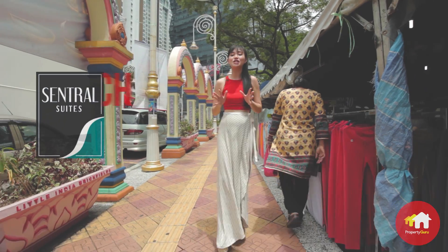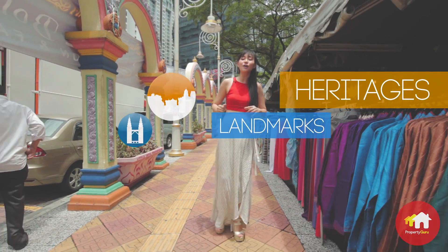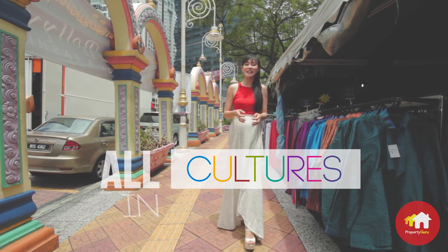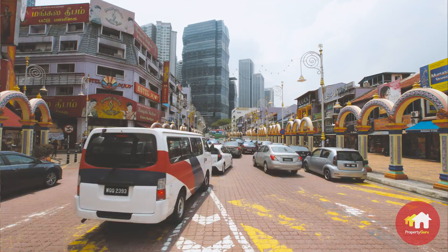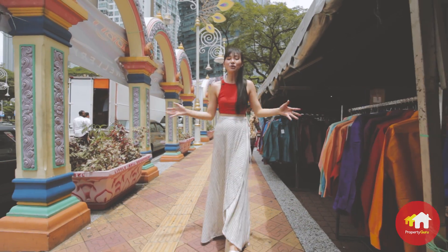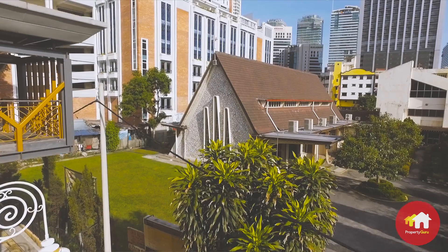Central Suites is filled with rich cultural surroundings. You can find landmarks and heritage sites all around the area from all cultures in Malaysia. Places like Petaling Street, Central Market, Little India and many more are within the vicinity. Truly a place of rich cultural diversity that resonates with the true beauty of Malaysia.